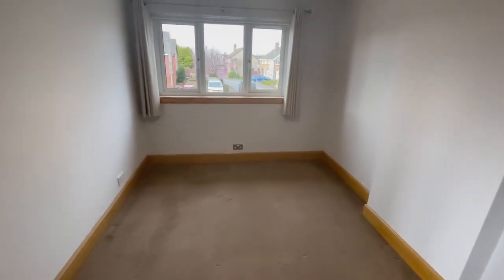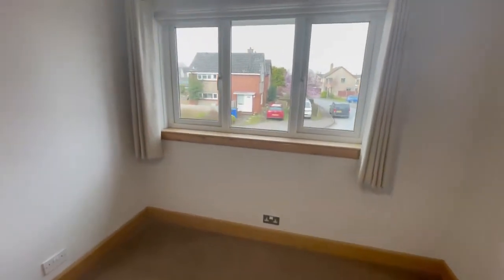Into the master bedroom. Again, a double bedroom with a window to the front of the property this time.